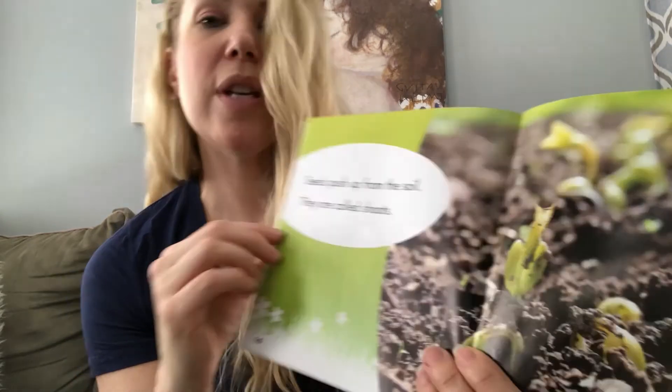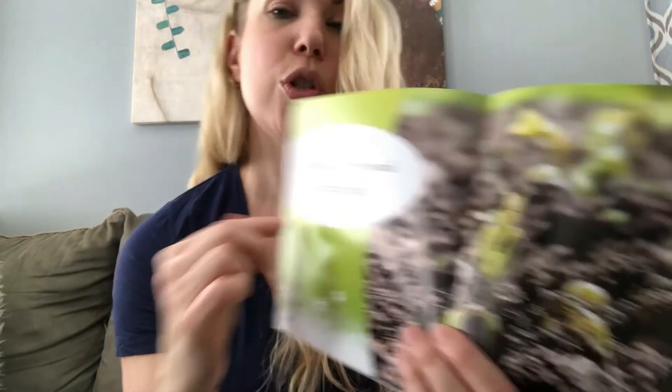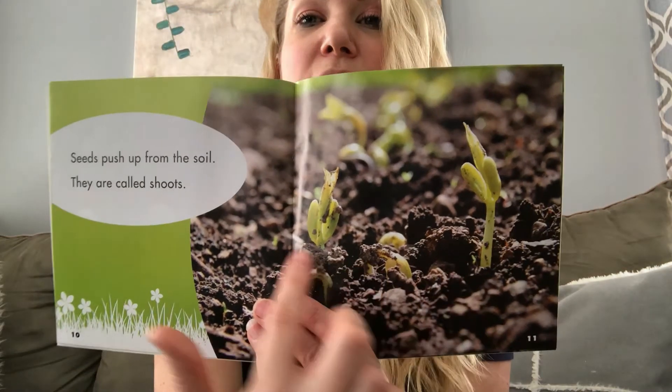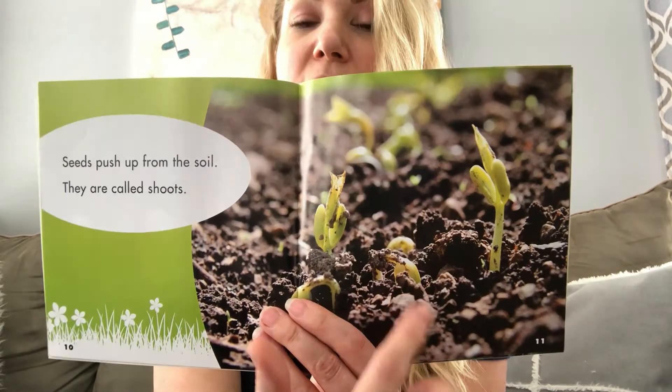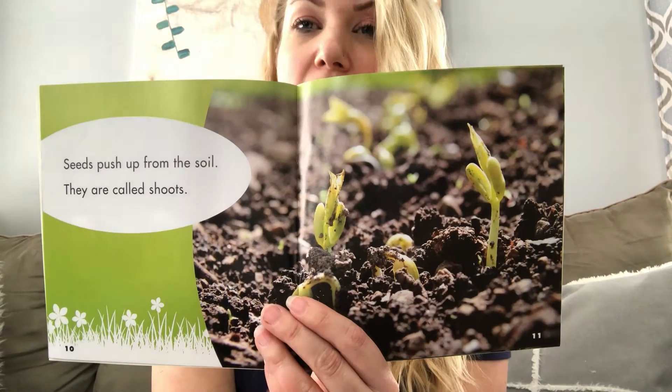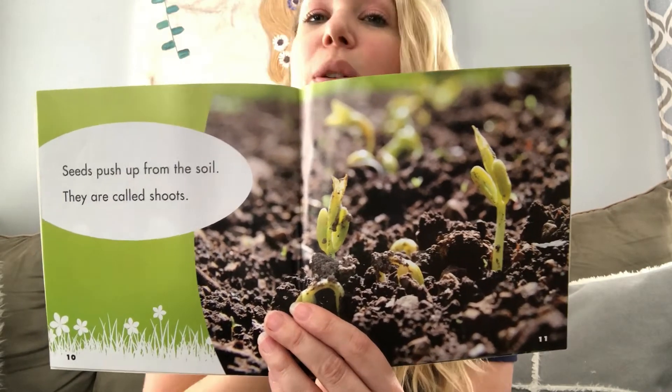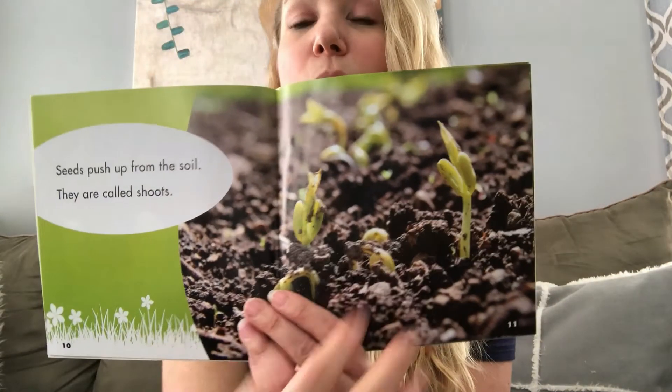Seeds push up from the soil. They are called shoots. I wonder if you went outside right now if you would find some shoots in the soil. I bet you could put your detective hat on and go outside and get very close to the earth and see if you can find your own shoots.